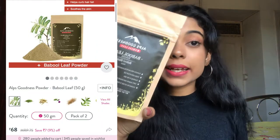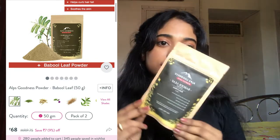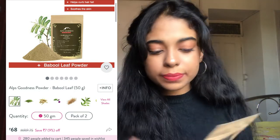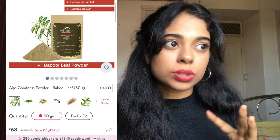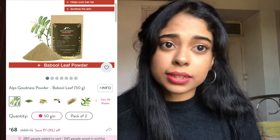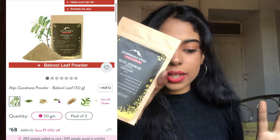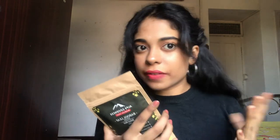The next product is also from Alps Goodness — the Bubble Leaf Powder, 50 grams, retailing for 68 rupees. I got it as a free product with a buy-two-get-one offer on the Alps Goodness powders. I didn't have any idea you could use bubble leaf for DIY. It says it helps with skin purifying and also treats hair fall — I'm really excited to try it on my hair because in winters my hair sheds a lot.